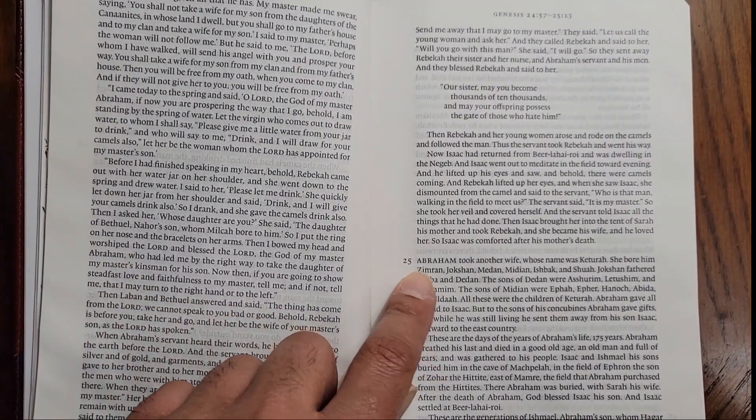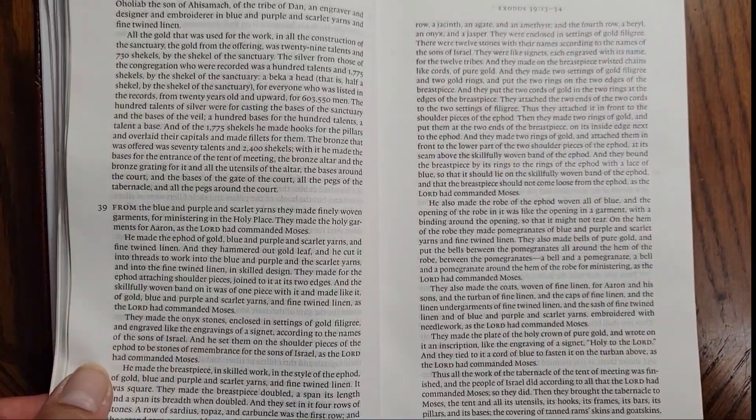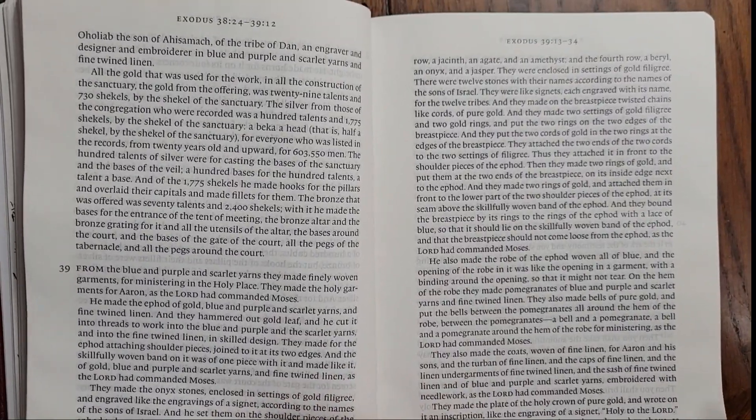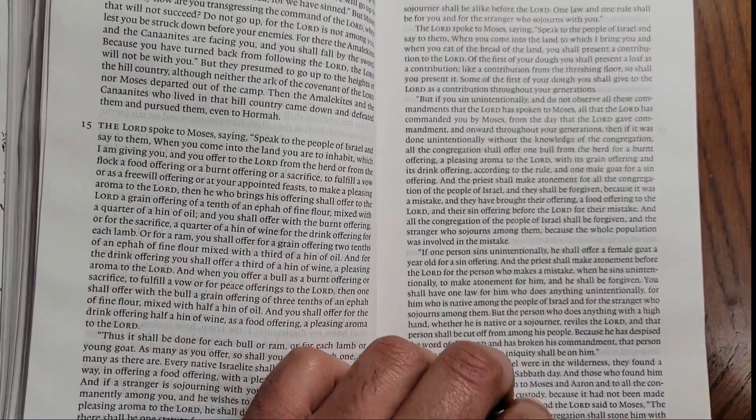It does have numbers for the chapters because it helps in at least knowing where you are. It serves as a good guide knowing where you are, and this is how the entire Bible is presented.